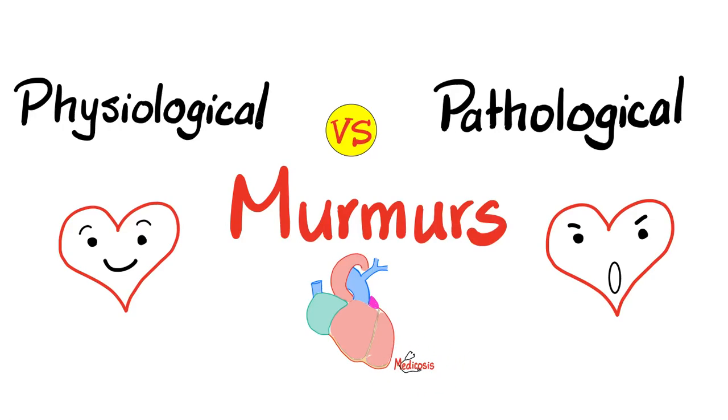What is going on, lovely people? This is Medicosis Perfectionatus, where medicine makes perfect sense. Today, we'll compare between physiological and pathological murmurs.